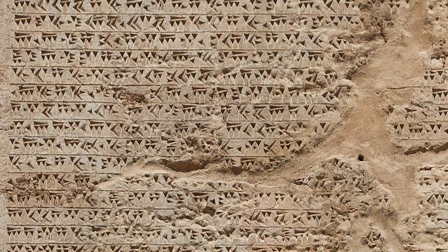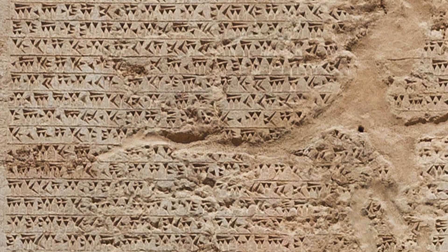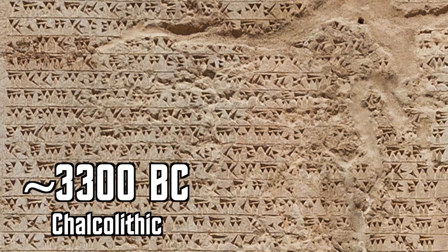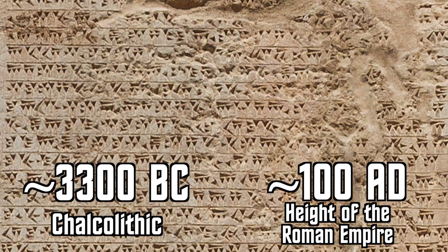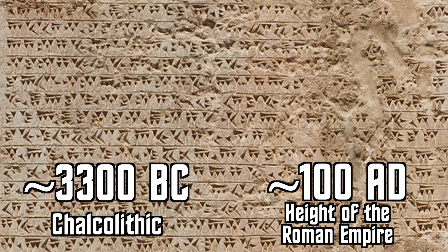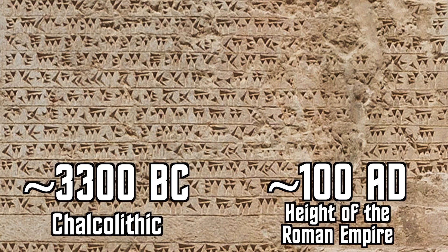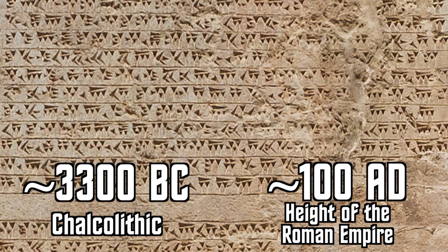Perhaps the story of how cuneiform was deciphered can help us out here. Long ago — as long ago as a written story can realistically go — cuneiform was likely the first form of writing ever used by humans, used from the end of the Copper Age to fading from use in around the first century AD, earning its title as perhaps the longest-used writing system in human history, having been used for over 3,300 years.